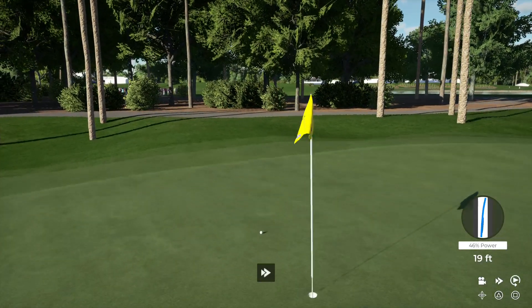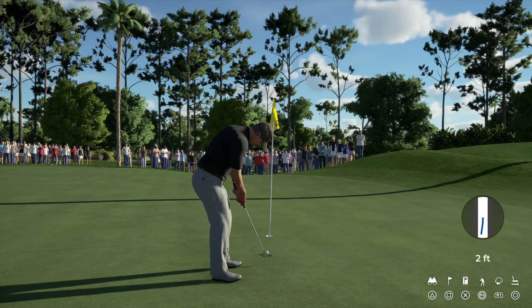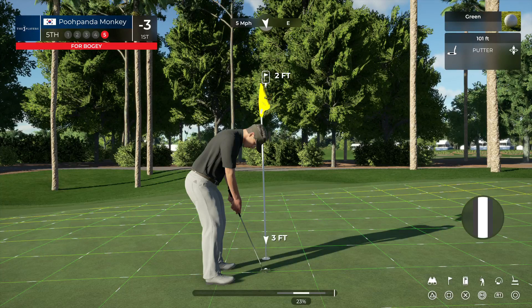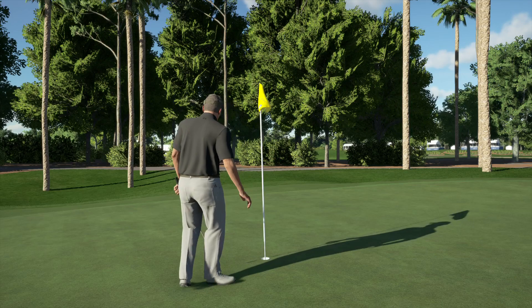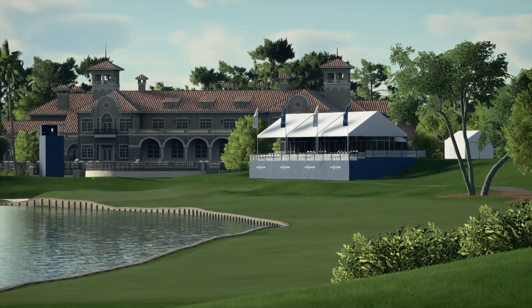Oh, just missed - pretty good chance there. This one's for par. I like the look of this - that looked good for a long time, didn't it. This next putt is for bogey, and the putt drops. We're moving on, currently two under for the event.